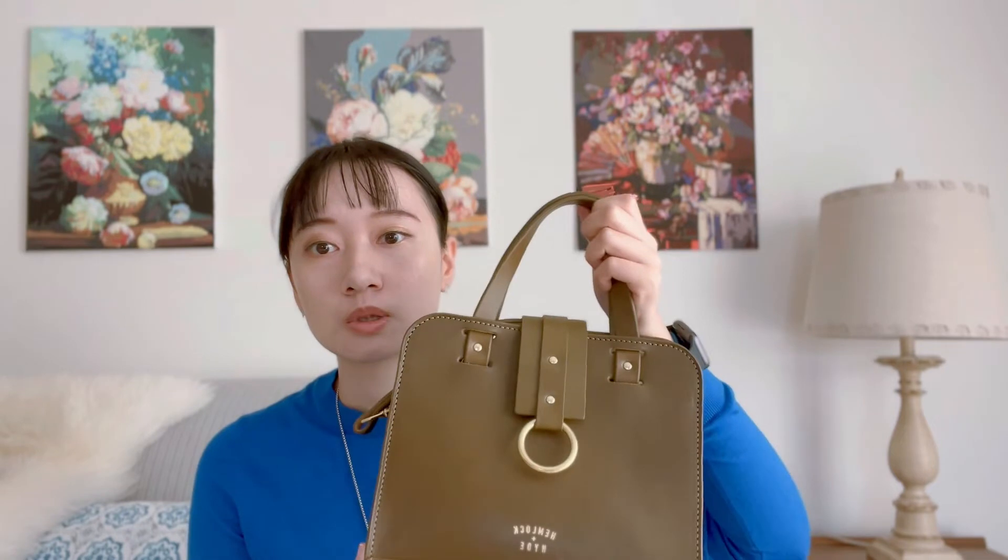From what I understand, the brand sources their leather from within Pennsylvania and their studio is in Pennsylvania as well. The reason they do that is they believe it can really reduce waste and the carbon footprint because everything is locally sourced and locally made.